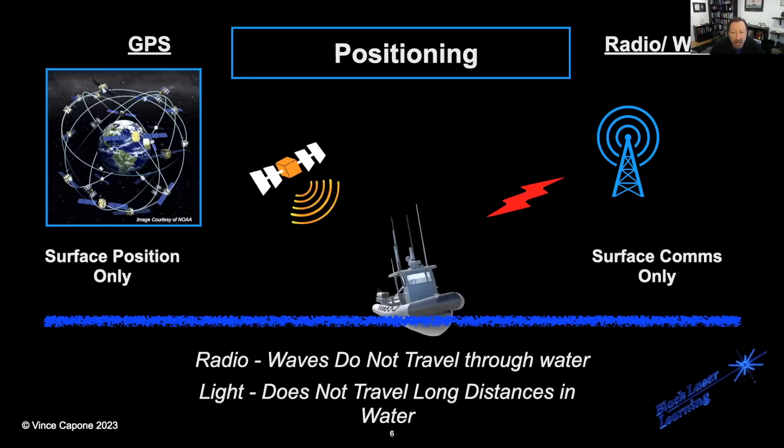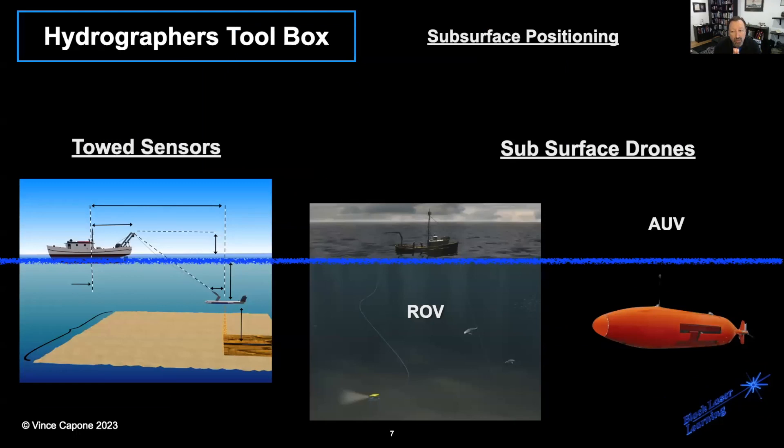We're going to talk a lot about positioning — how GPS forms the basis for our surveying position today, and some of the principles about GPS. GPS does not penetrate water; it is for surface positioning. We use other techniques to utilize that surface position to determine a subsurface position. When speaking about subsurface positioning, we'll talk about layback for towed systems, acoustic positioning for ROVs and other systems, and how some of this positioning affects the use of autonomous underwater vehicles.